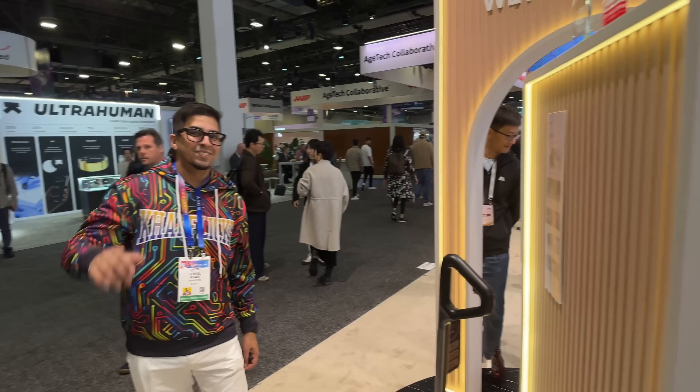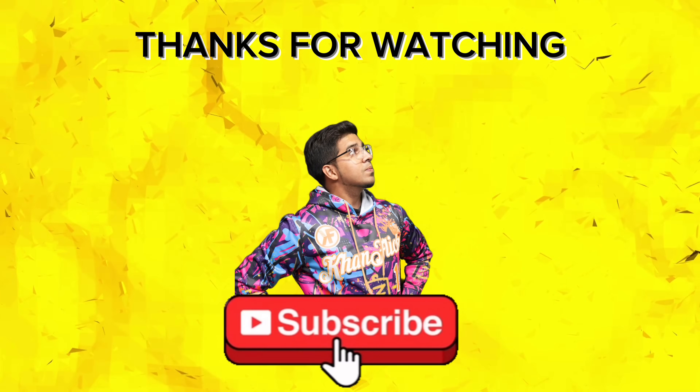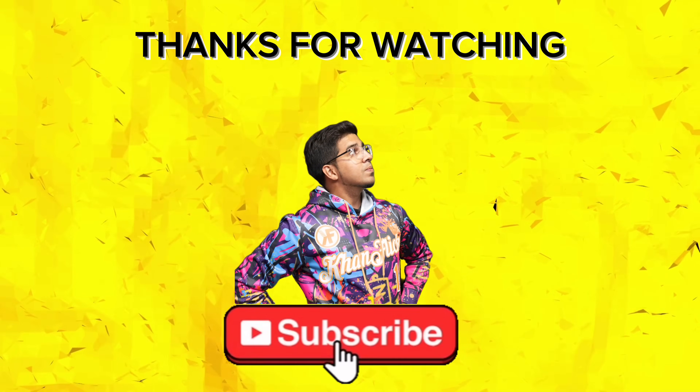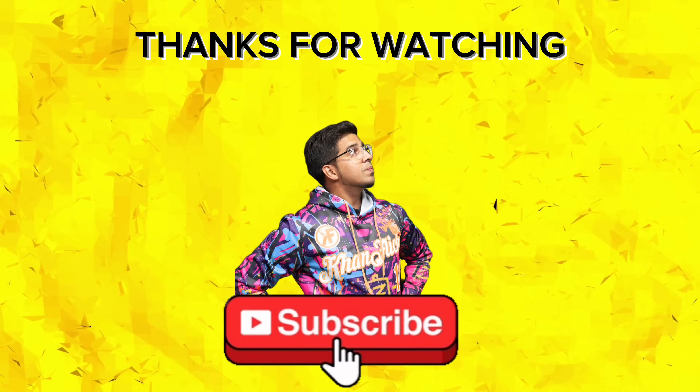With that said, thank you once again to the good folks at MOVA for inviting us out. If you guys have any questions, comment down below. Otherwise, we'll see you in the next video. Take care now. Bye-bye.